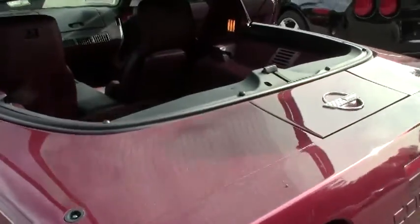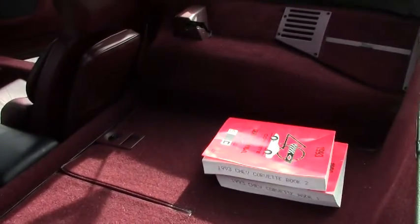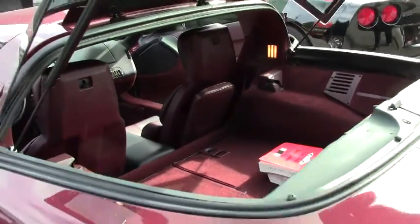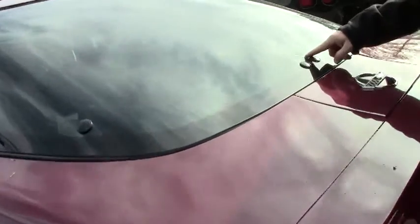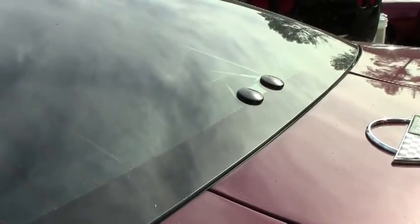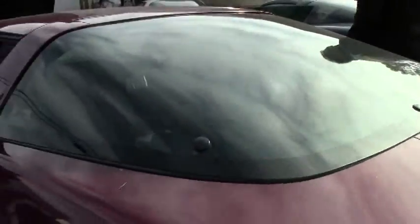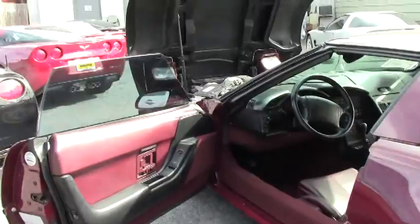We do have the service manuals for '93 that come with the car. I do want to point out the car does have some tinting on it — it is starting to come off just a little bit, but tinting can be removed at the new owner's request.